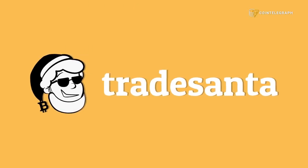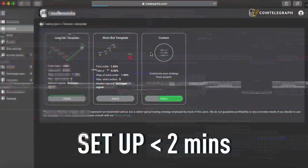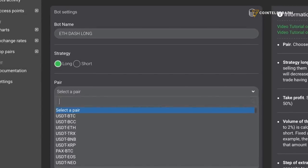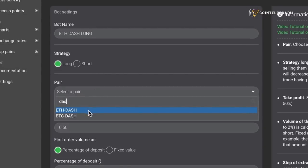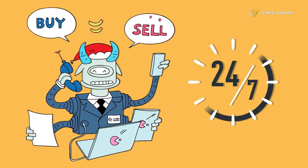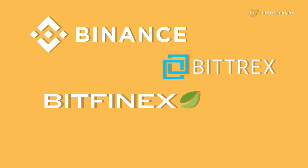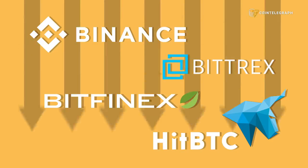This episode is sponsored by Trade Santa. Trade Santa is a cloud-based trading bot. Set it up in less than two minutes. Trade multiple pairs. Choose between long and short strategies. Use technical analysis indicators and see your results in real time. Trade Santa works 24/7 to get you the profit you set. The platform is already integrated with Binance, Bittrex, Bitfinex, and HitBTC. The link is in the description below.